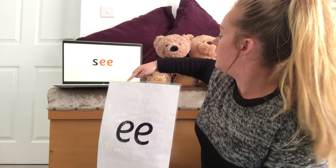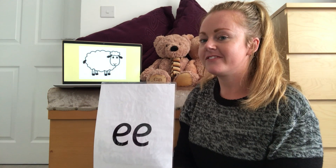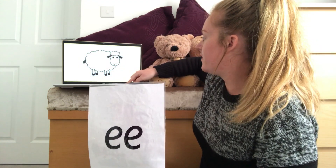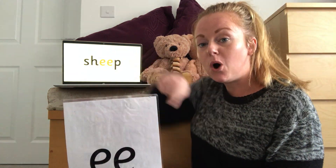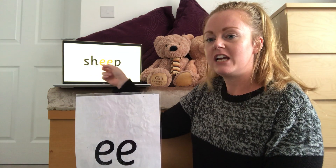Next one. Look at the picture. Think about what it's a picture of and see if you can use the EE sound for the word. I'm going to write it down. Have a look at the answer. Well done — it's a picture of a sheep. Sheep is a very special one as well because we've got S and H, which also makes the SH sound. So we can say SH, EE, P — sheep.